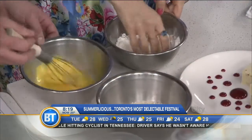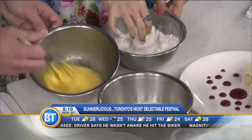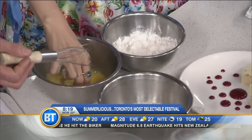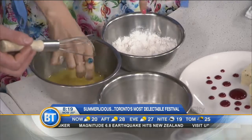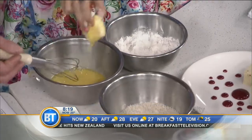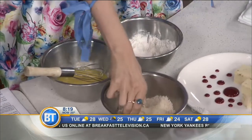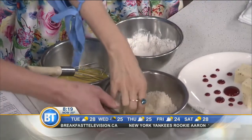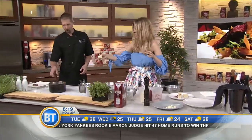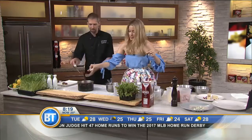Yeah, just mix it up in the flour, then into the yolk, and then into the panko breadcrumbs. Can I ask why you do dry, then wet, then dry? The flour helps the egg stick to the panko — if you skip it, you won't get a nice breading and crust. Then you just throw it into the oil. Can I drop it in? Yeah, just gently drop it in. This is canola oil.